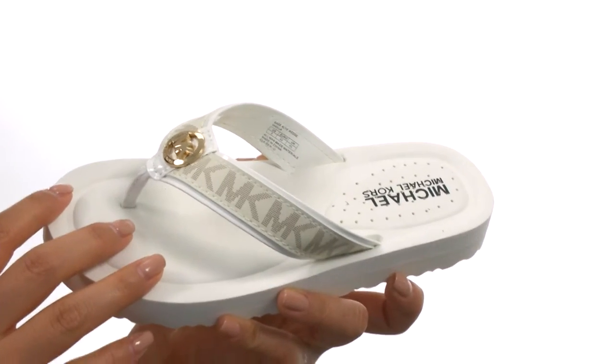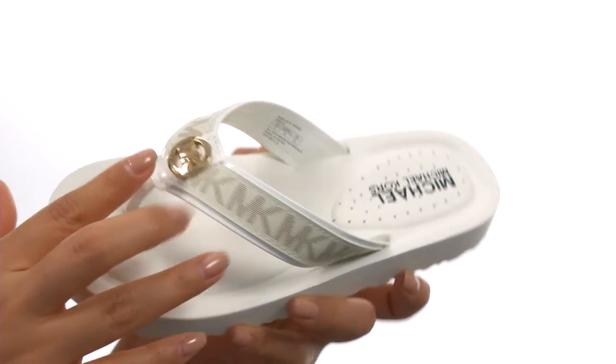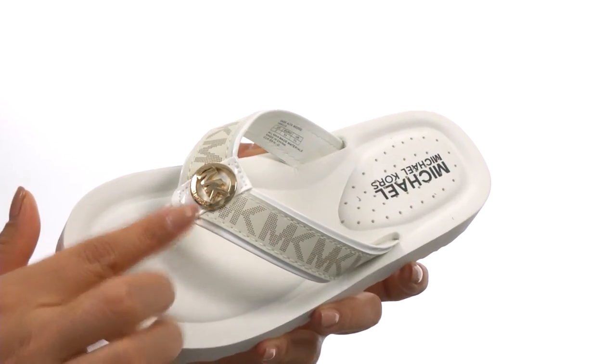These wedge flip-flops have an EVA upper with a repeat logo print all over the three-point strap and the signature logo hardware accent for a lovely look.